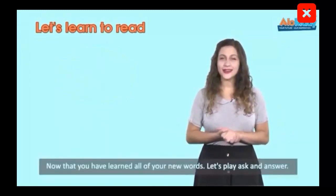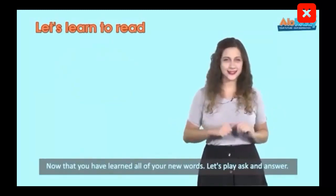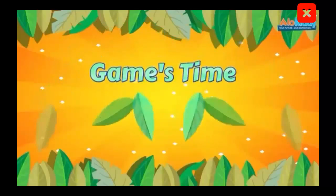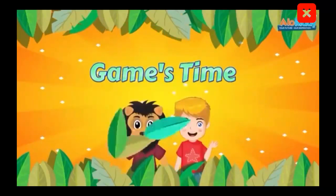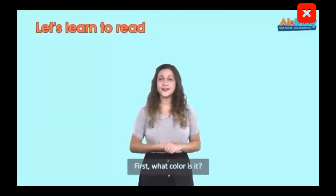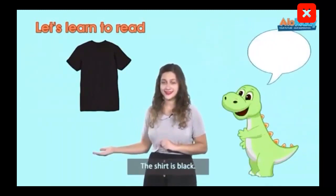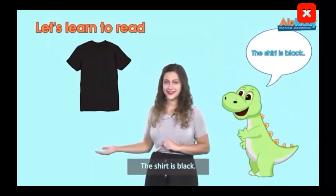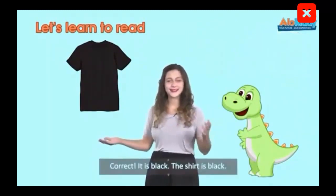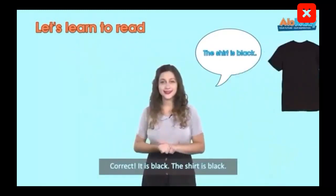Now that you have learned all of your new words, let's play Ask and Answer — we will learn more. First, what color is it? The shirt is black. The shirt is black. It is black.